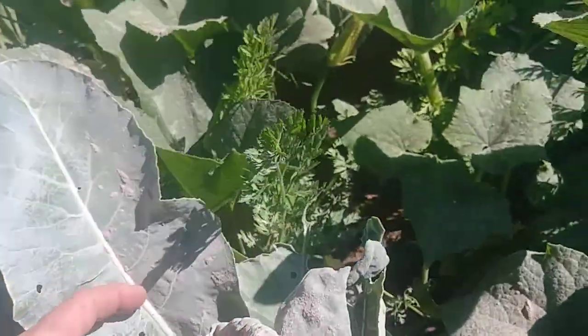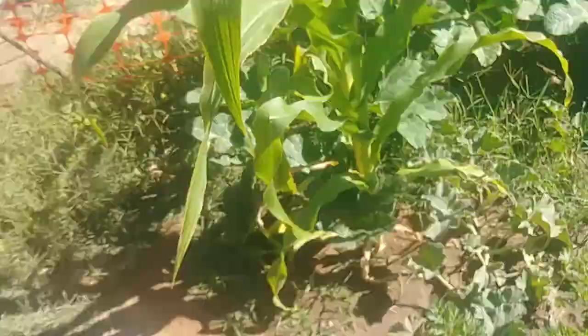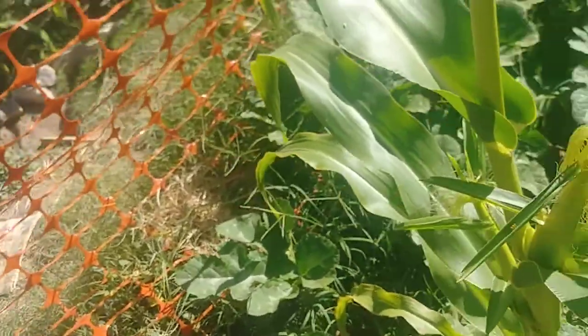Here's the cauliflower, and here's some beets. I put a bunch of DE on the cauliflower because I had all these little bugs in there and they're saying goodbye right now. That gray powder is DE — diatomaceous earth — it stops the bugs.